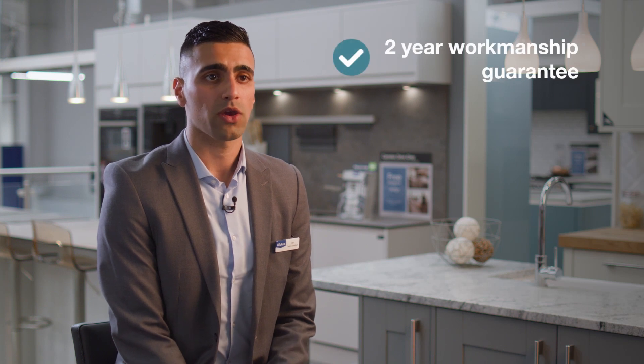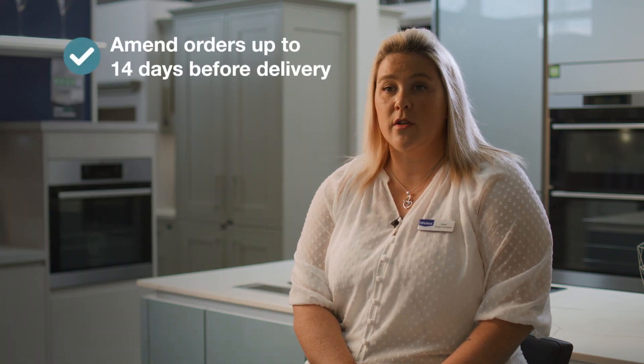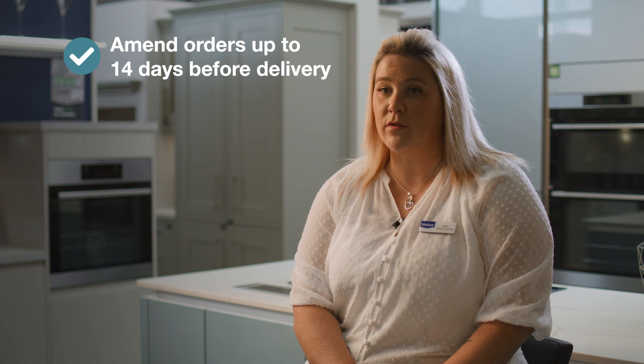All of our installations come with a two-year workmanship guarantee, so you can rest assured you're in safe hands. Once you've placed your order, we can then book the delivery date to suit yourself — but don't panic if you do need to make any changes, we can do that up to 14 days before your delivery date.